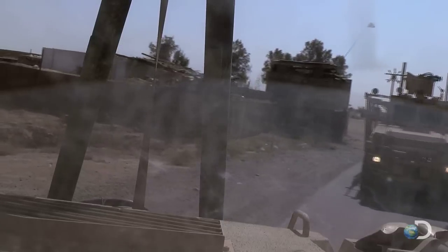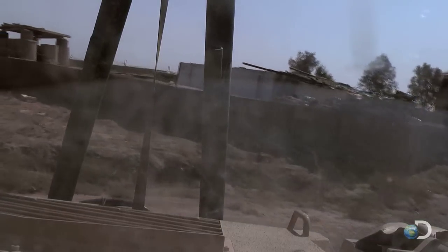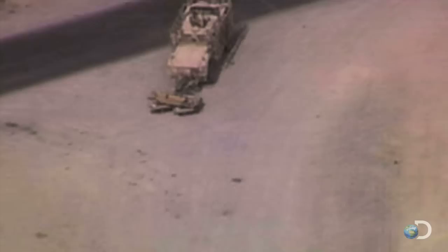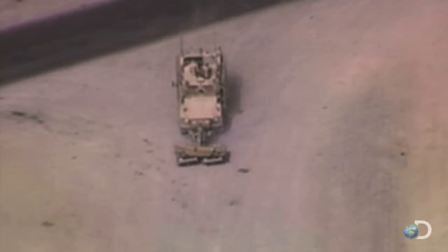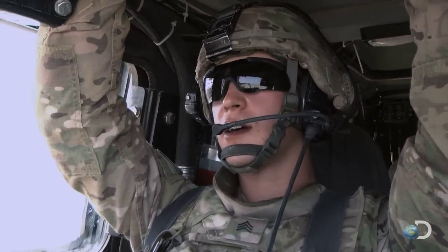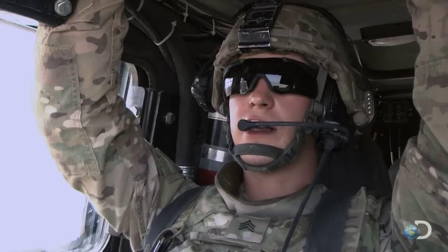The unpaved supply route makes it easy for insurgents to bury homemade bombs. The unit is on high alert. Since we turned onto this route, we're doing deliberate clearance all the way over there. This is a known spot for victim-operated IEDs.